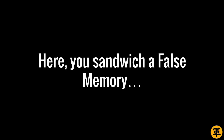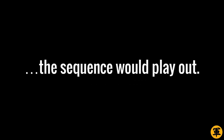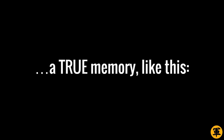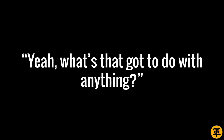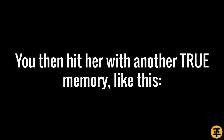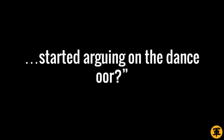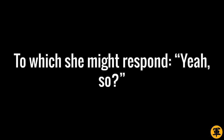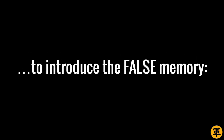Here, you sandwich a False Memory between two or more True Memories. Here's an example of how the sequence would play out. First, you make her remember a TRUE memory, like this: 'Remember when we were still dating, we went on a double date with Alex and May?' She might then respond, 'Yeah, what's that got to do with anything?' You then hit her with ANOTHER True Memory: 'Remember at the bar, we got a little tipsy, and Alex and May started arguing on the dance floor?' To which she might respond, 'Yeah, so?' This is then the opportunity for you to introduce the False Memory.